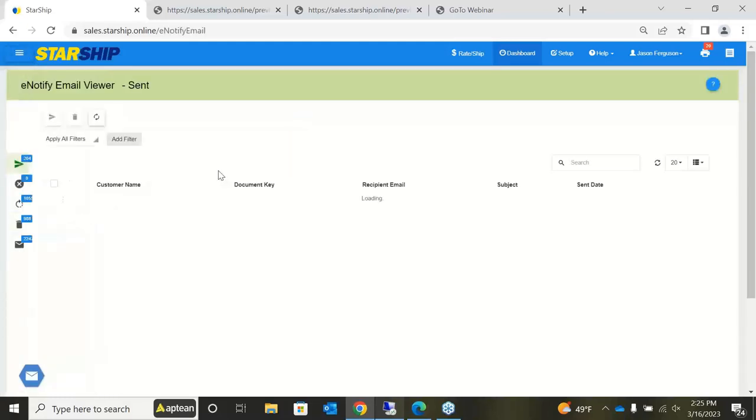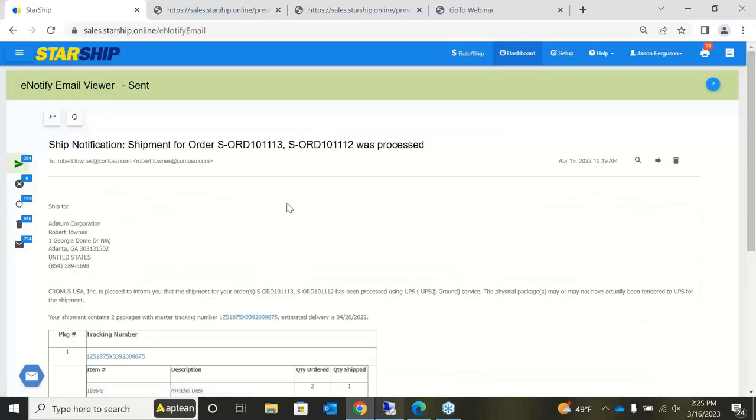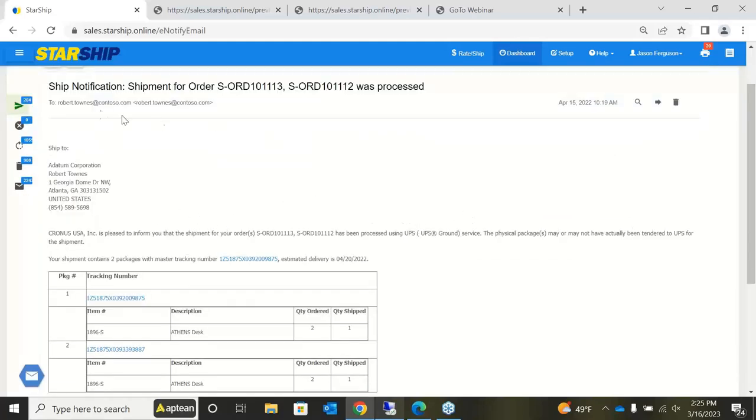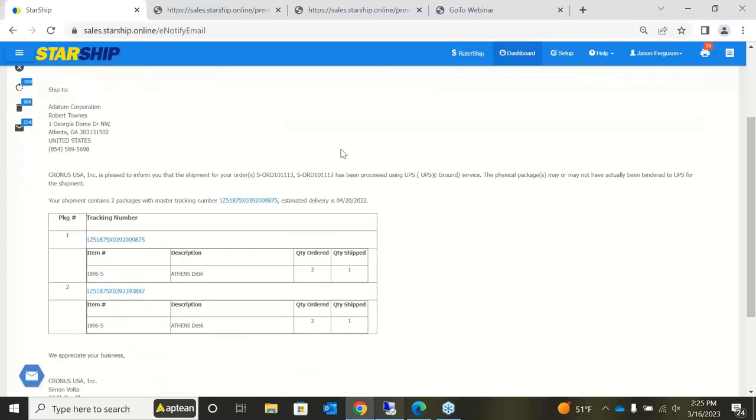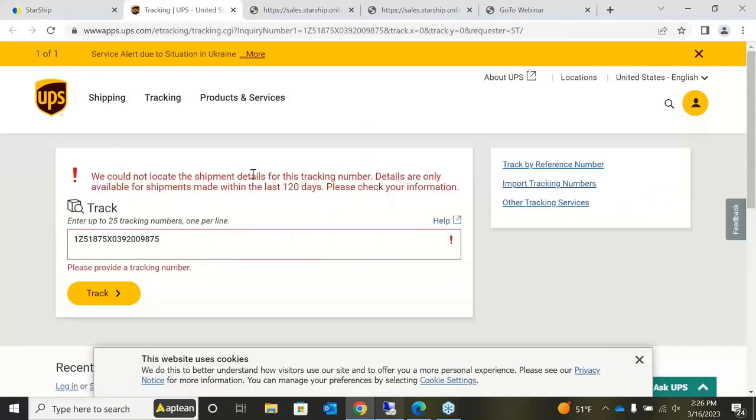Finally, Starship offers an e-notify tool. A common need for most companies is getting tracking information to their customers after a package ships. E-notify is an automated email sent to your customer using a customizable template — you can add your company header, website link at the bottom, and most importantly a tracking number hyperlink. When the customer receives the email, they can click the hyperlink and be redirected directly to the carrier's tracking page to track their own shipment.